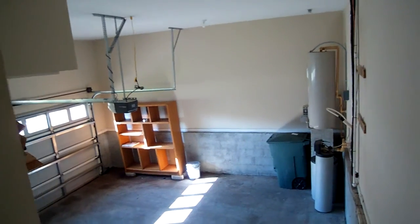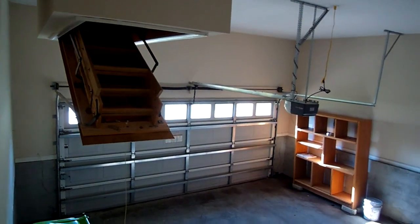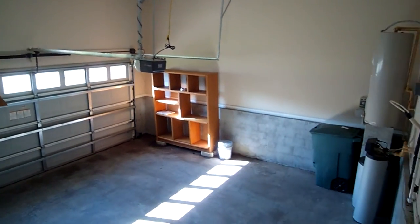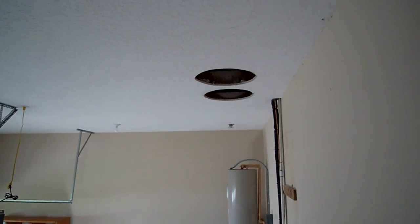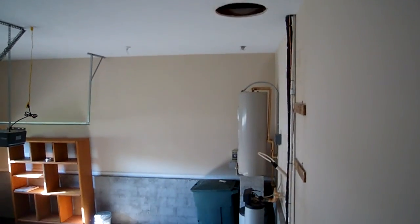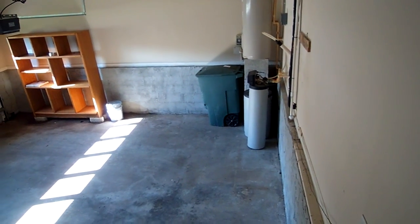Let's look in the garage real quick. You're up fairly high — it's kind of unique. These large holes here, I think that's your AC system that's missing. Hot water heater's up there, and they've got a water treatment system like a water softener.